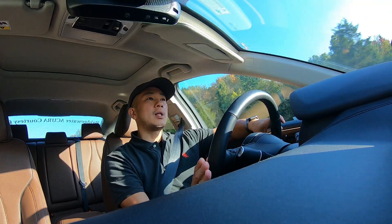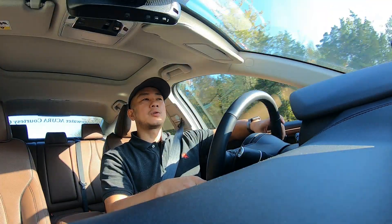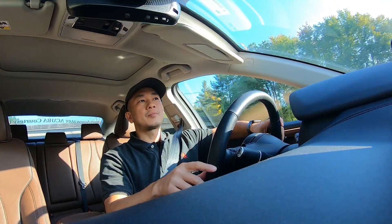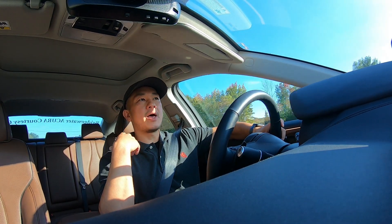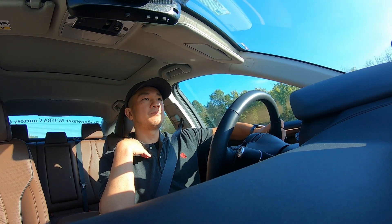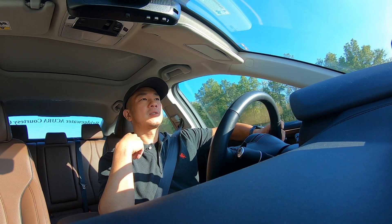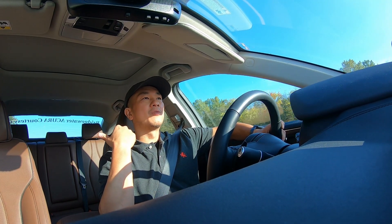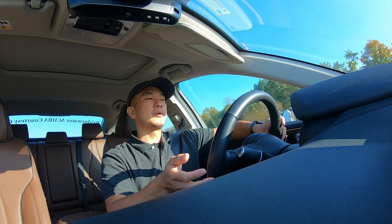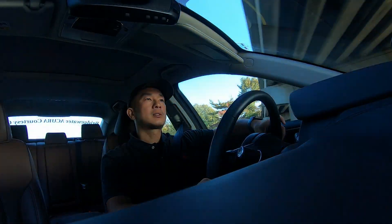One thing I don't like is the space in this vehicle, especially in the back. If you're around six feet tall, you're going to hit your head on the roof because it has a slanted, sloped roofline. I don't suggest people six feet and over staying in this vehicle for long trips — you'll fit, but it won't be comfortable.